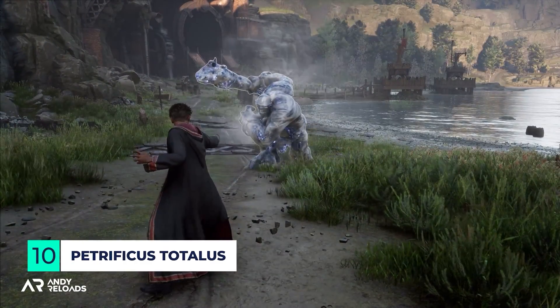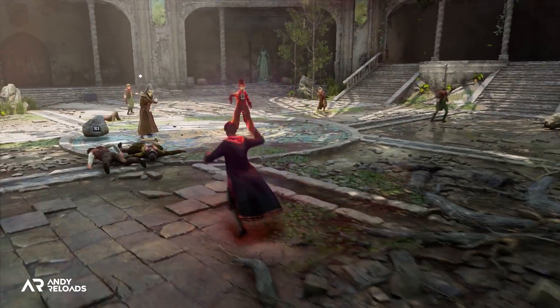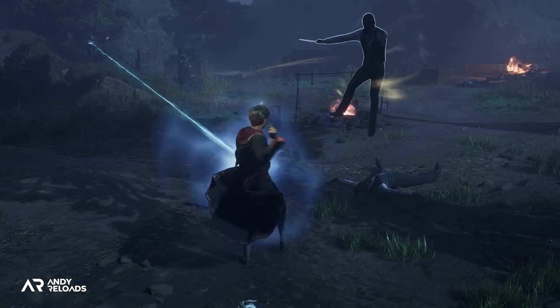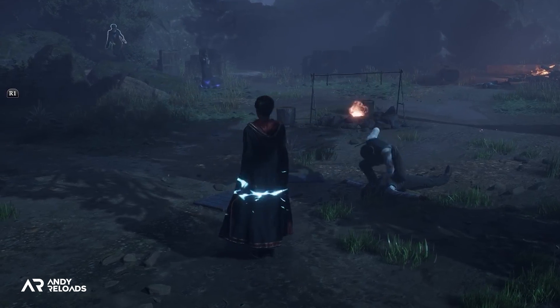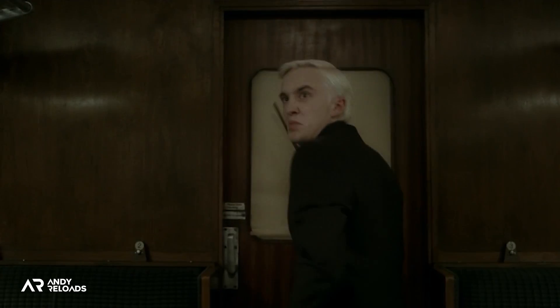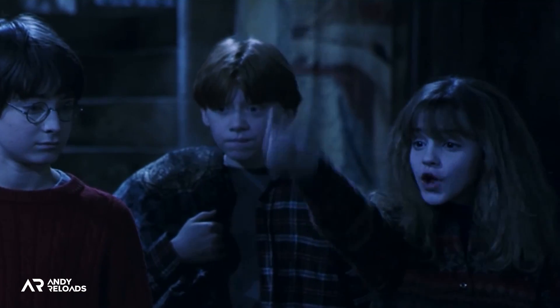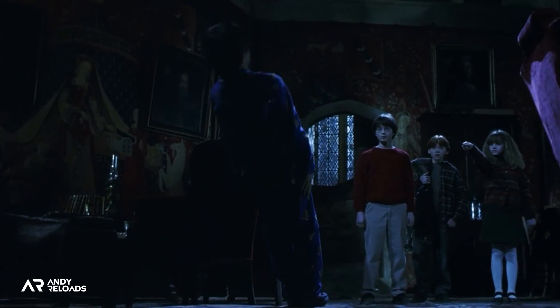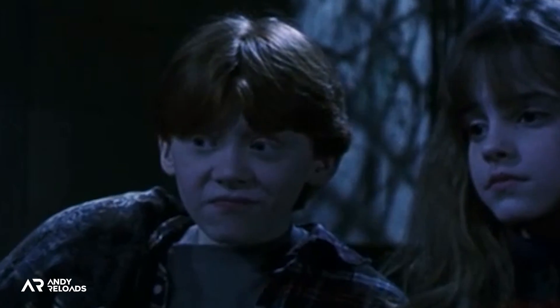Let's first start with Petrificus Totalus. It's a body-freezing curse that temporarily paralyzes your opponent. It causes the victim's arms and legs to snap together so they're unable to move, but they still have the ability to hear, see, feel and think. We do see this used throughout the Harry Potter films and wider Wizarding World series, but one of the first times we actually see it in action is when Hermione casts it against Neville in the Philosopher's Stone, who tried to stop the trio from sneaking out of the common room, subsequently losing Gryffindor more house points — which is pretty savage.